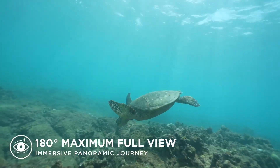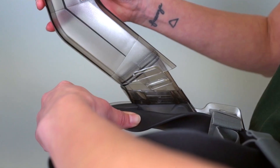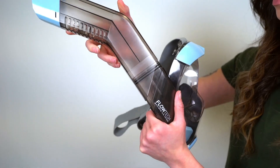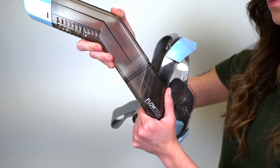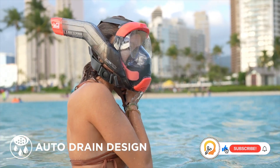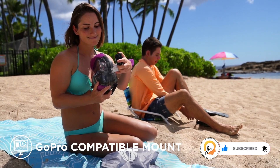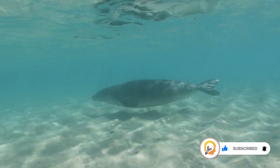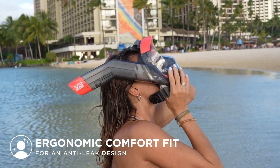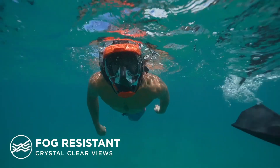The Seaview 180 Degrees V3 is a well-regarded full-face snorkel mask for adults and kids who want to enjoy comfortable breathing and a wider field of view while exploring the underwater world. It's a good choice for casual snorkeling, though there might be some distortion at the periphery of the view. The Seaview V3 utilizes separate air chambers for inhalation and exhalation.